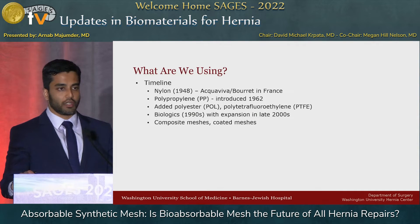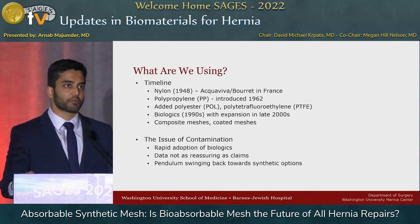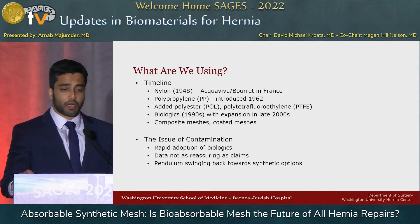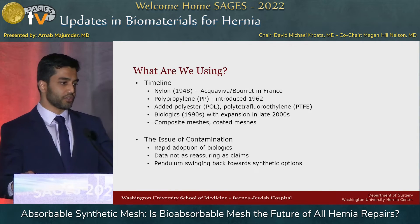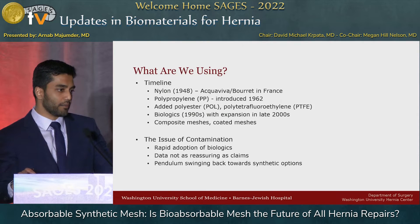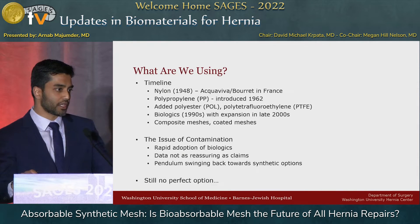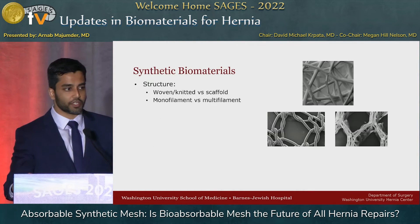I think the rise of this biosynthetic group is really driven by the issue of contamination. In the late 2000s you saw this rapid pickup of biologic meshes, and the promise was they were going to fix infectious complications. But as we just heard from Dr. Perez, that's clearly not borne out in the data, and now you see this pendulum swinging back towards more synthetic options.